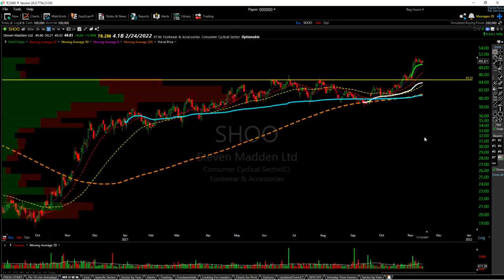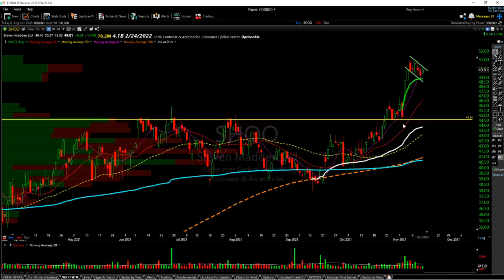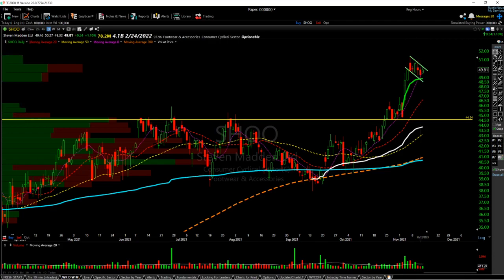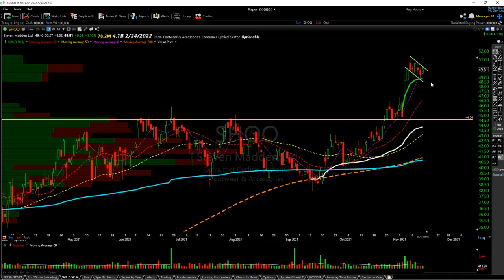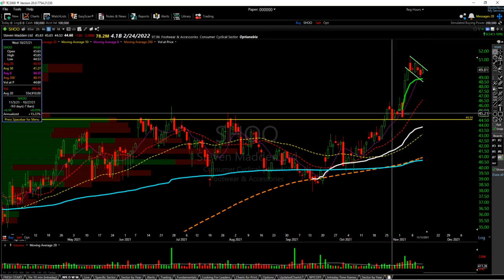Next is Steve Madden — I covered this in the last video. Really nice base on top of this old resistance level — old resistance becomes new support. Had a nice rally and is now forming a bull flag here. Once the flag forms, the volume drops, which is a pretty bullish sign. The month-to-date anchored VWAP is holding very well as support. I think we will probably break out of this level and hit 52. If we see a close below 48.62, I would probably cut my position and take my gains from this basing pattern.